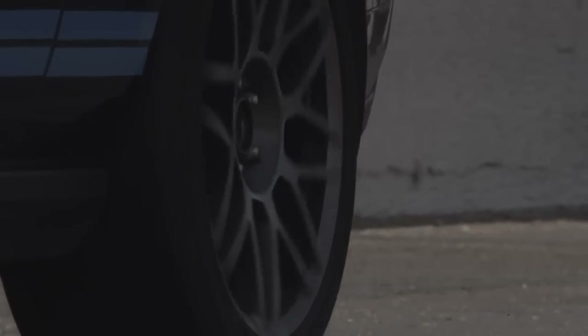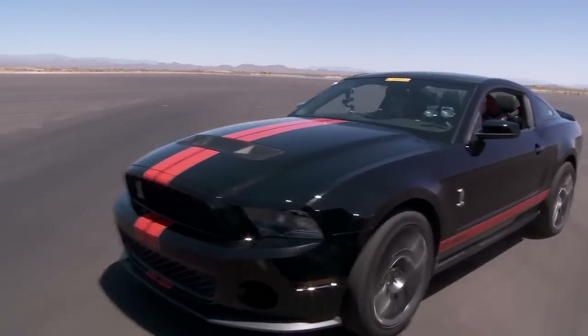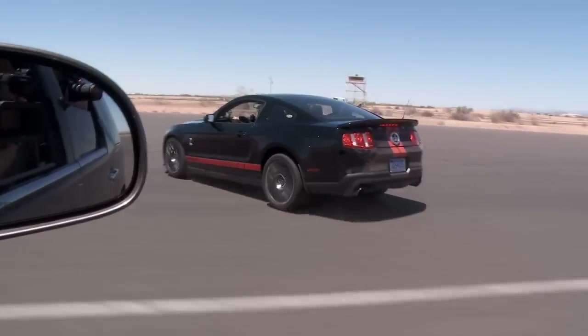When you have 600 foot-pounds of torque and when you stand on that, with the traction control — no wheel spin, 650 horsepower — nobody else has it.